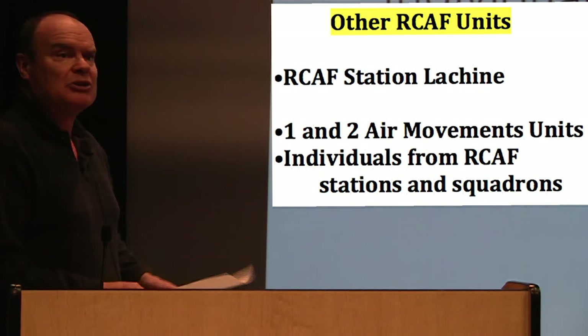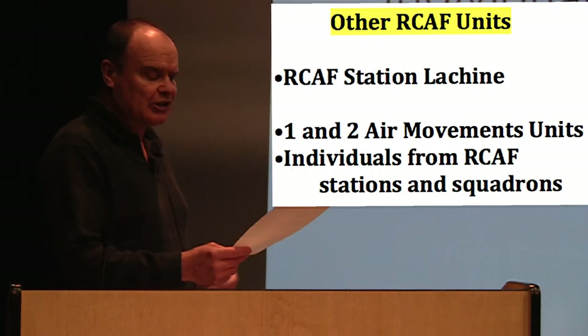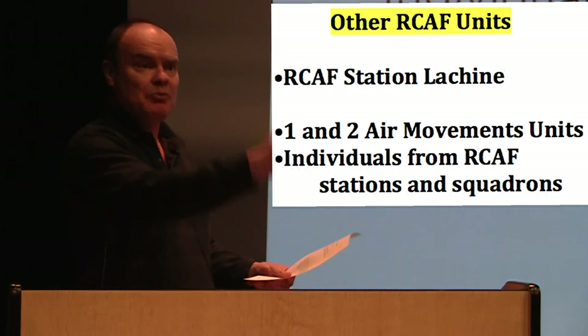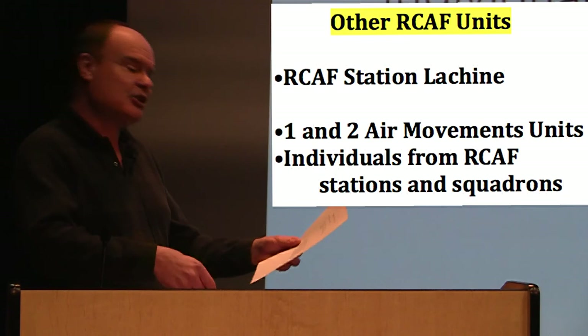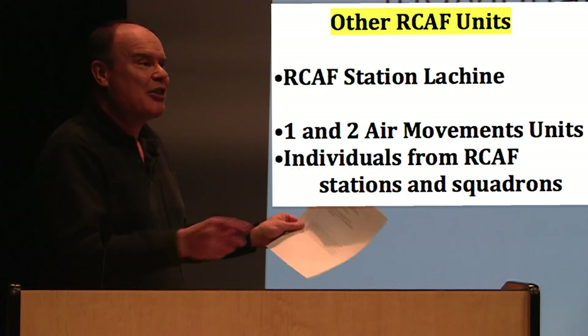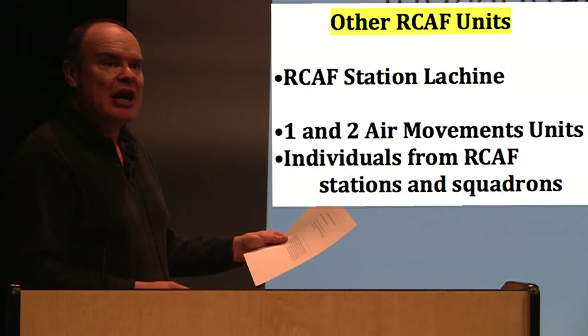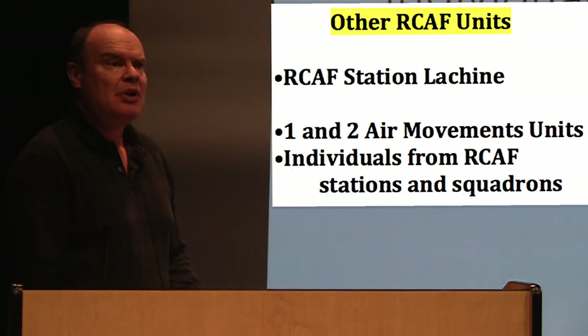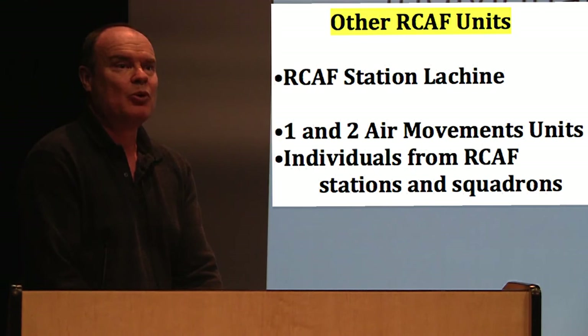In 1954, 435 Squadron became the primary support squadron for the operation. They normally provided two to four aircraft — two in the autumn and four in the spring; 436 would usually provide half of that amount. It wasn't just a squadron effort: Station Lachine was also heavily involved, doing all of the planning for the RCAF supplies to get to the Montreal docks and be loaded onto the aircraft. You had Number 1 and 2 Air Movement Units putting supplies onto pallets. Other individuals were tasked from other RCAF stations and squadrons — mostly navigators, but also air traffic controllers, because when you're running 24-7 you need more than just the one air traffic controller that Resolute normally had.